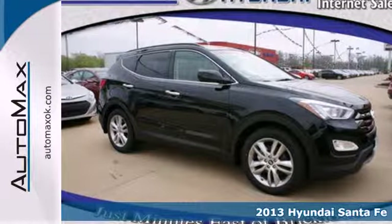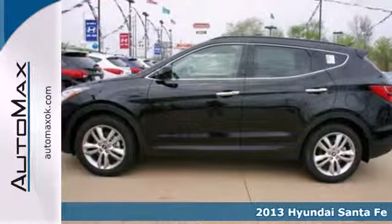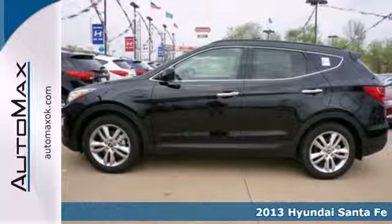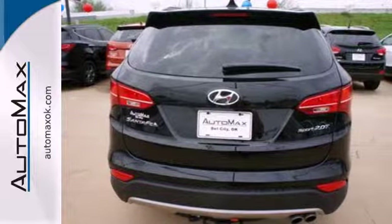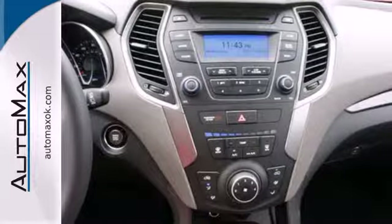Here's a 2013 Hyundai Santa Fe. In a crowded segment, this SUV knows how to stand out. It takes great advantage of its size and stature, allowing you to own the road at any turn.